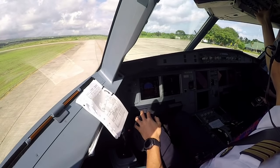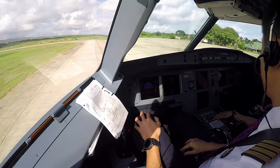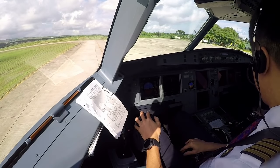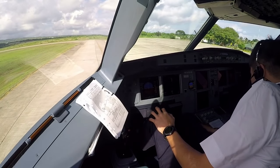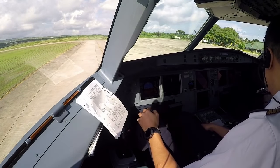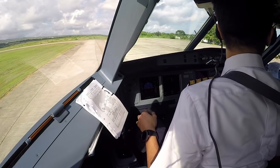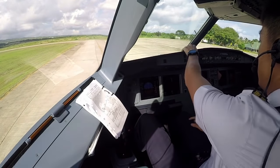After start checklist. Anti-ice off. EKM status check. CG is 34.2% set, check. Radar, please. Zero, signal please. After start checklist complete.